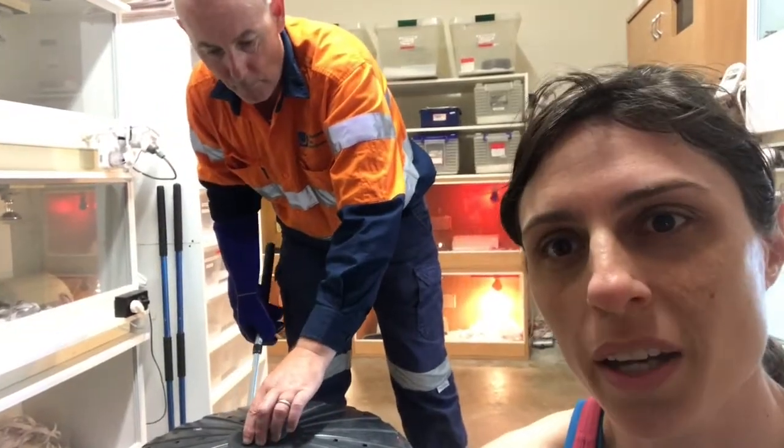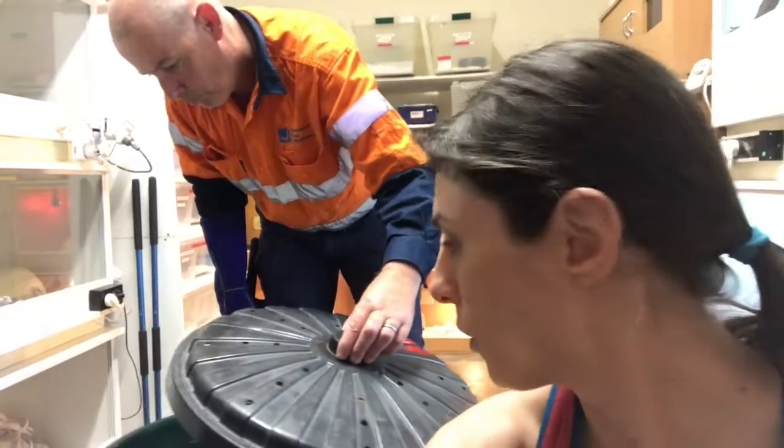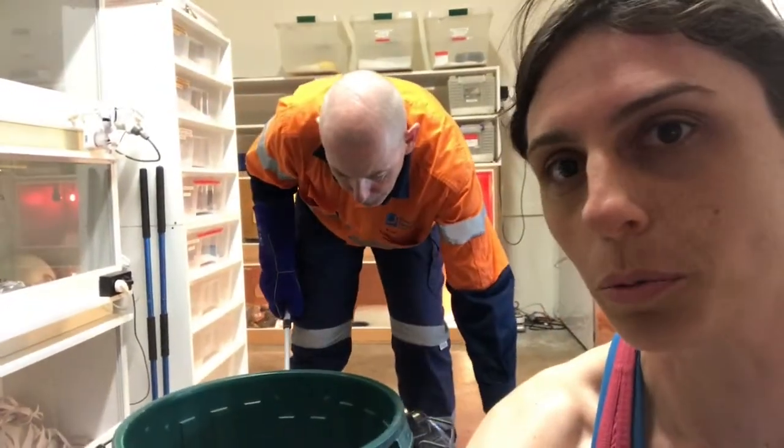This coastal Taipan has a retained spectacle — a portion of the shed over its eye. We'll have to remove that.